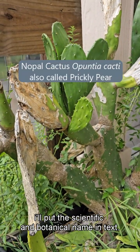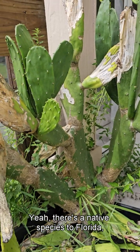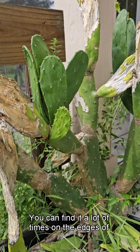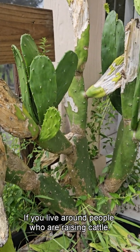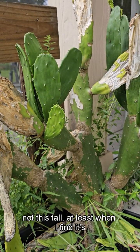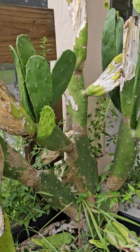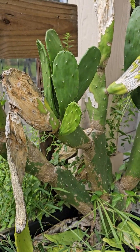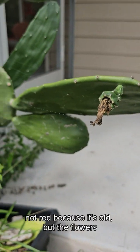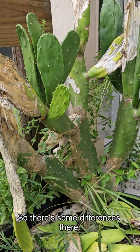Let's go ahead and name this plant. This is a nopal — I'll put the scientific and botanical name in text. Some people also call this a prickly pear. There's a native species to Florida and I have that around here. You can find it on the edges of pastures if you live around people who are raising cattle. It's typically not this tall in its natural area, usually only a few feet tall. The flowers are also different — this one has red flowers, while the native tends to be yellow.